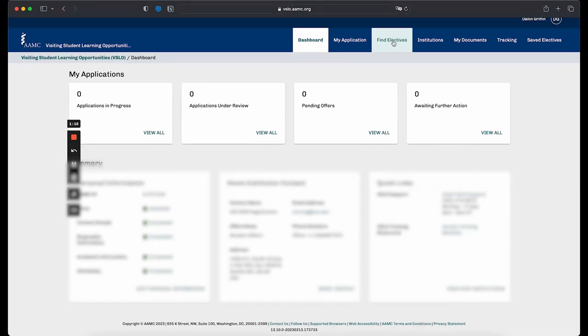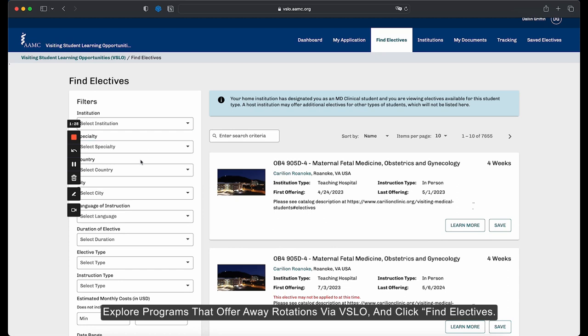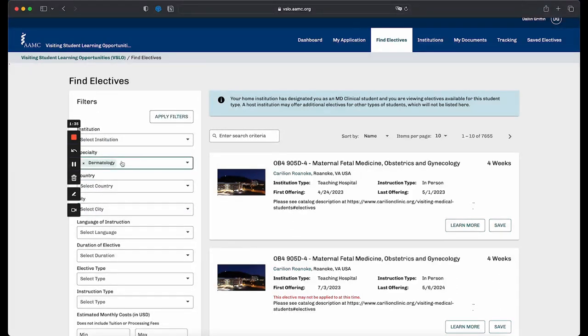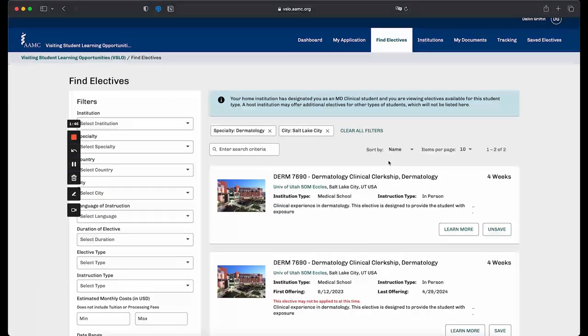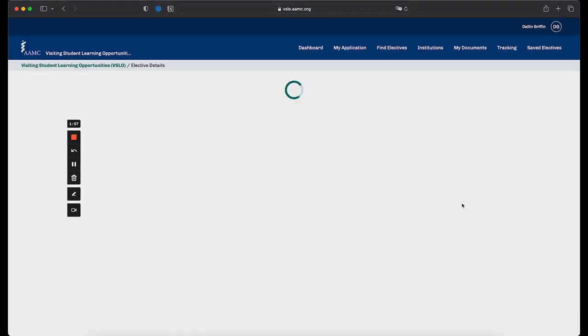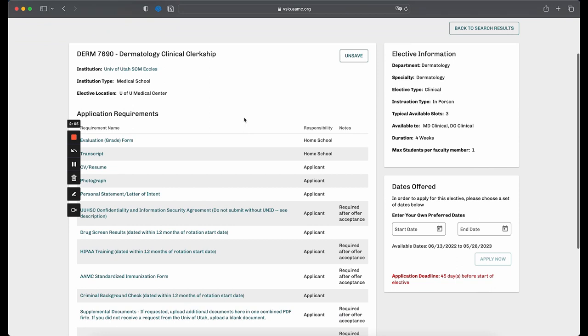Next, it's important to know where you want to do an away rotation. In order to look at which programs offer away rotations, you can click 'Find Electives.' For this video, we're going to look for an away rotation in dermatology at the University of Utah. There are a lot of different filters you can use. I'll click specialty, go into dermatology, and enter Salt Lake City. After applying filters, you can see that there is actually an away rotation for dermatology at the University of Utah, and it is a four-week long rotation.